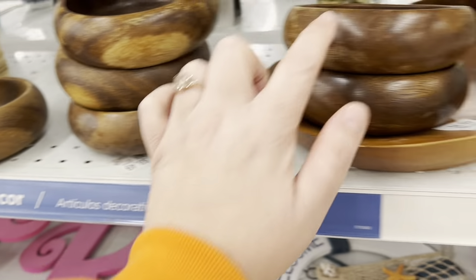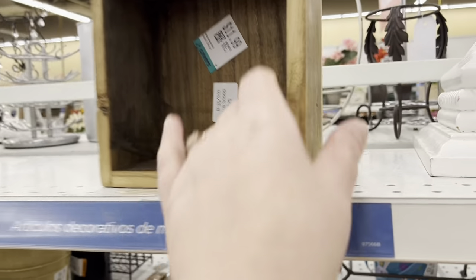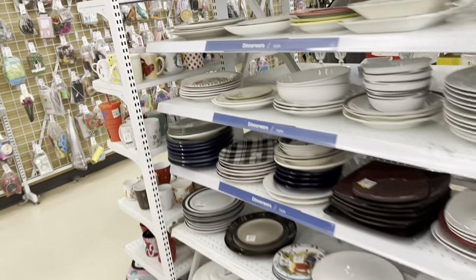I scooped up as many as I could find - seven in total - and they all went in my cart. As many of you know, my brother-in-law is a florist, so I'm always looking for vases and floral boxes for him. But $12.99 was way too much - you can get them cheaper at a wholesaler.